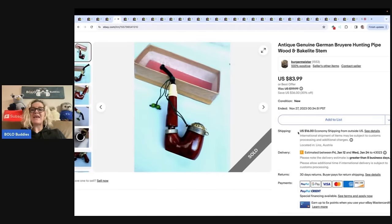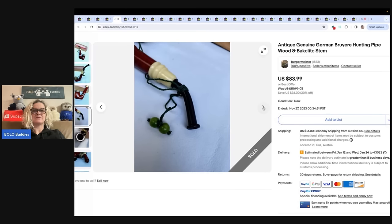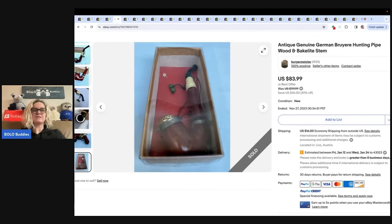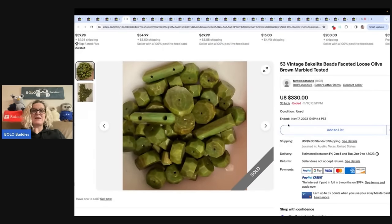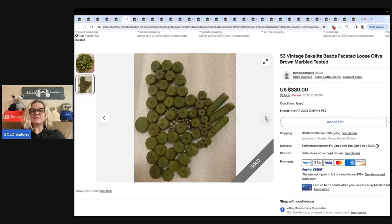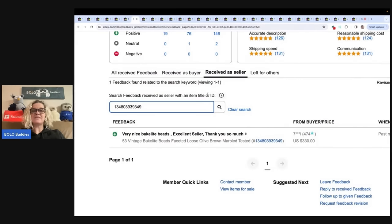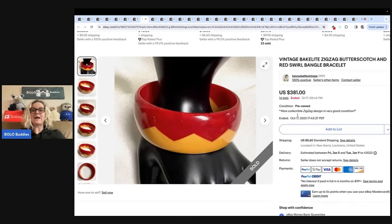The next item is a pipe — antique genuine German brewer hunting pipe, wood and Bakelite stem. That sold for $83.99. It's not completely Bakelite, just has a little Bakelite on it. Next are 53 vintage Bakelite beads — if you get a broken necklace, don't dismiss it! This sold for $330, just the beads.